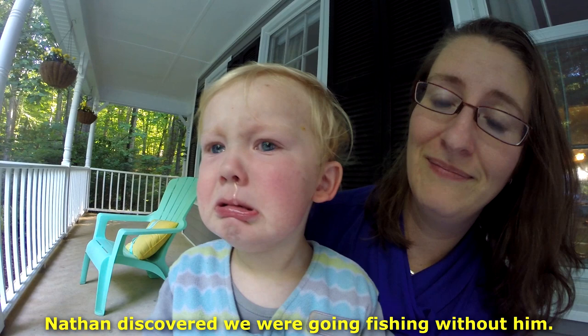I'm sorry Nathan, you're sick. You can't come fishing. I love you.